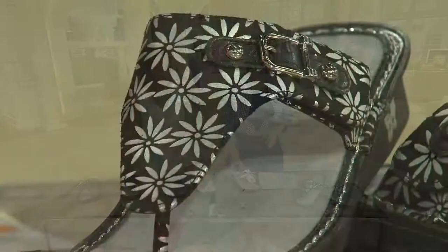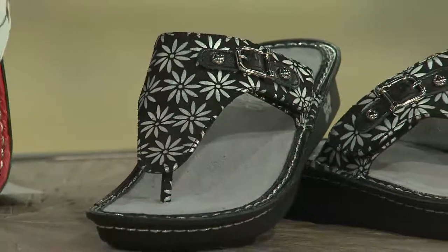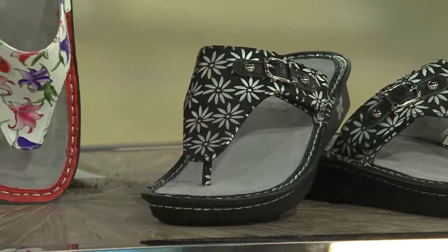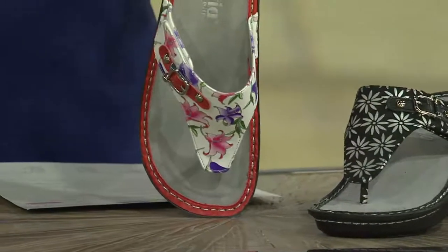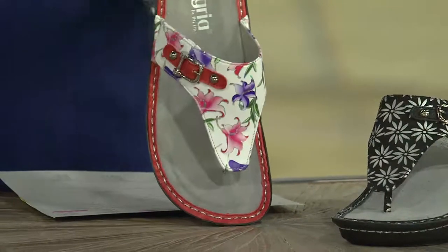So excited that we're getting to launch this Vanessa here today. It's such a fabulous casual alternative to a flip-flop. So if you like that casual, laid-back look but you want the support, the stability, and the quality of a well-made, comfortable shoe, here we have Vanessa, which I love the colors as well.